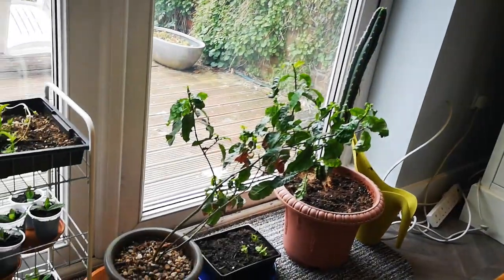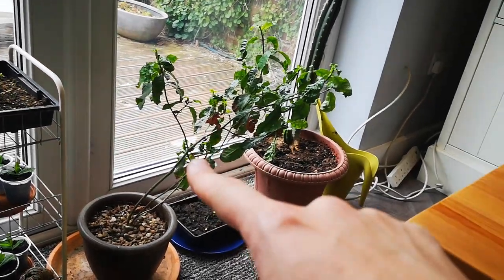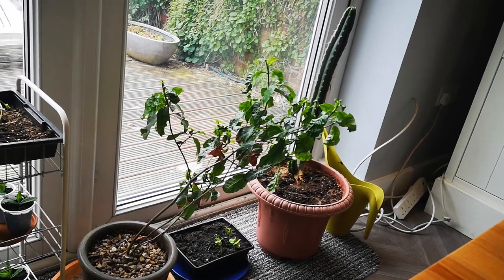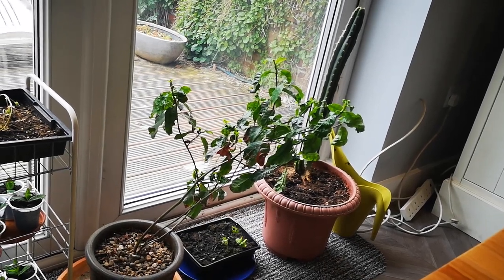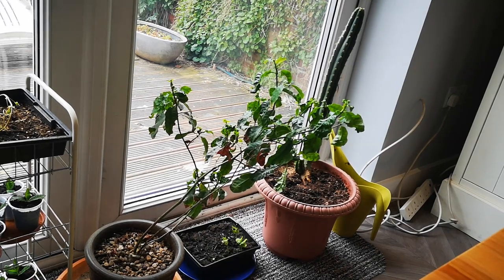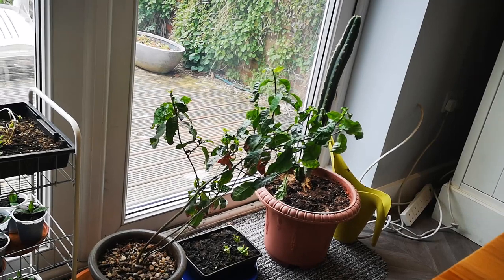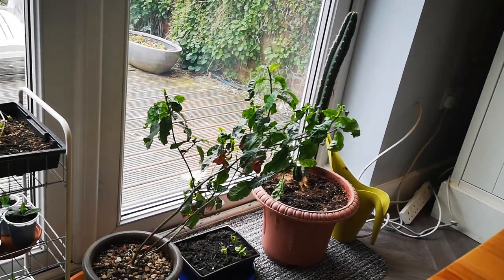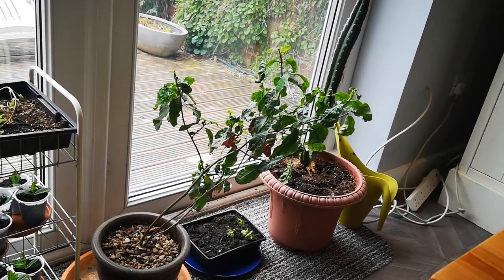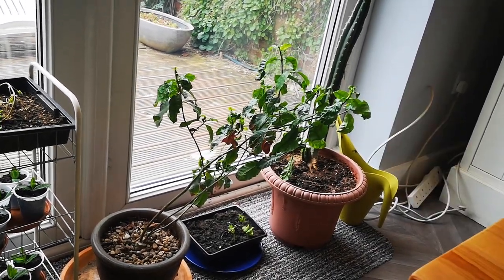I'm also gonna repot this one that's fallen over — Psychotria viridis. It's growing, but it's growing badly — it's wrinkly, it's always been like that. I need to really do something with the humidity but I don't know what. It needs repotting anyway, and I might at the same time take some cuttings from the top of each branch just to encourage it to branch out a bit as well.